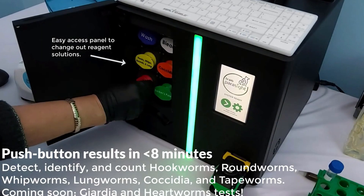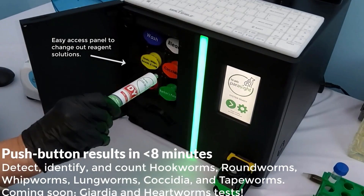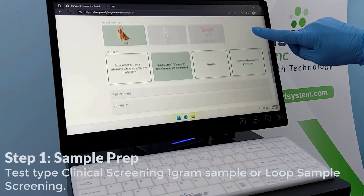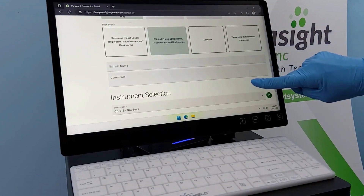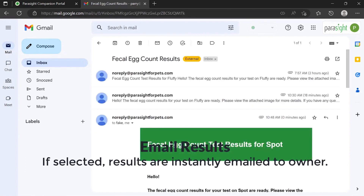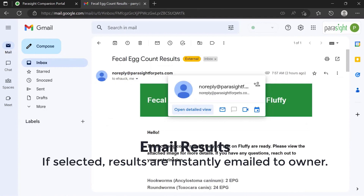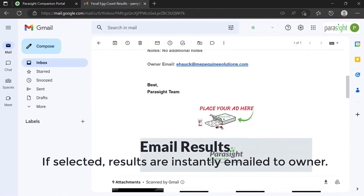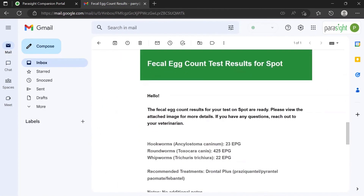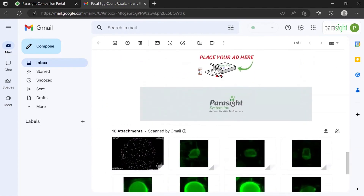It's a 15 by 15 by 15 inch self-contained box. It integrates automatically with your practice management software and sends test results directly to your client. You can look at the history of any animal at any time to see what is happening, and if you have repeat cases you can say, okay, we have not figured out the source of infection and we need to try some things to address that.